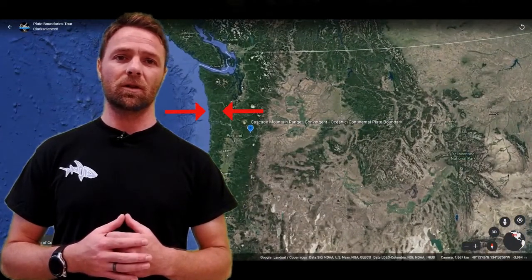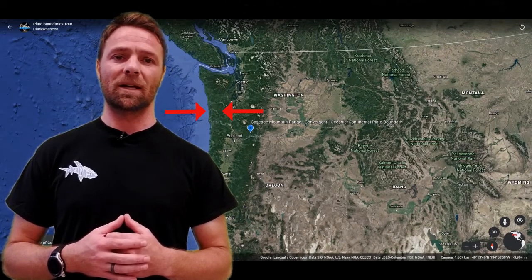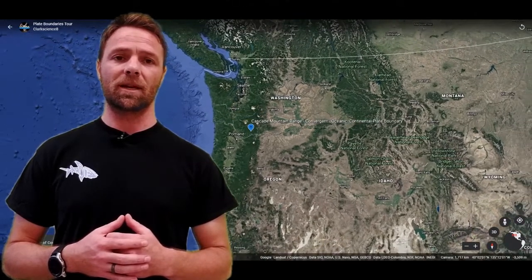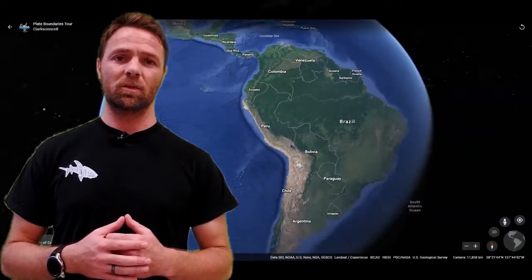Our next stop is the Cascade Mountains, where the oceanic crust is being subducted under the western part of the United States, creating a volcanic arc where Mount St. Helens — one of the greatest volcanic eruptions of all time — ever occurred.